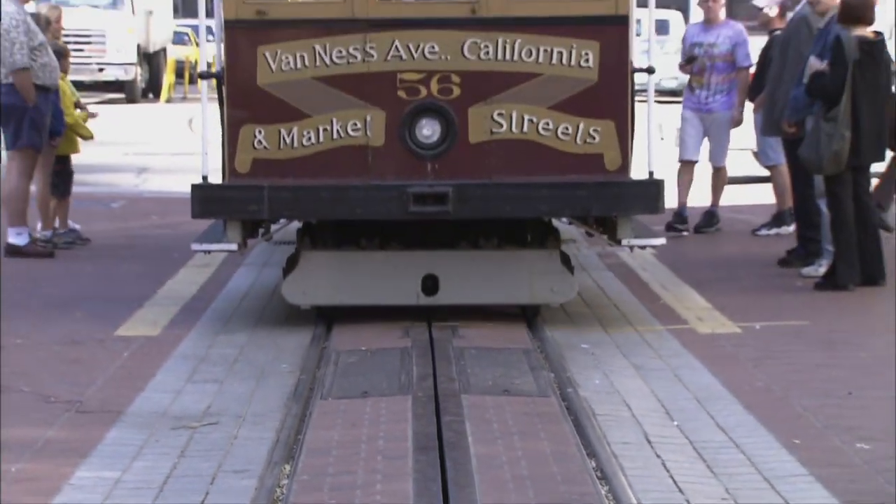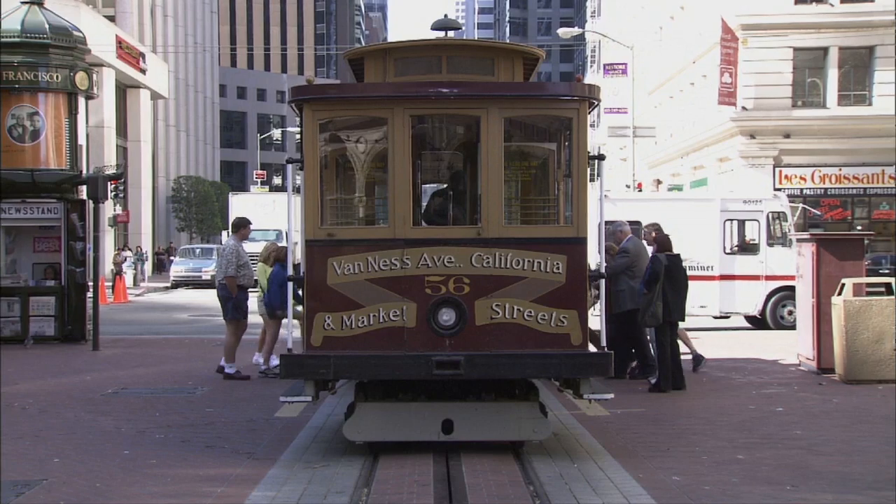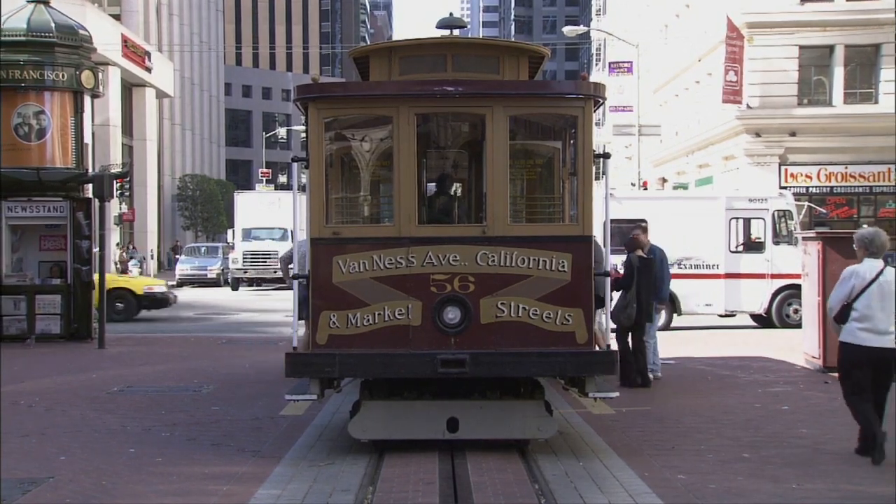The cable cars have a grip device, which is a lever on the car. You pull back on this lever and it will grab the cable in a gripping motion — think of a pair of pliers grabbing a wire. They squeeze down on the cable and as they attach to the cable, the car moves forward. That allows the operator to control the forward motion and to release the cable when needed at an intersection or to pick up passengers.